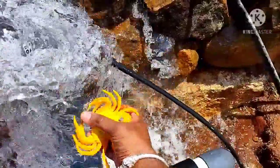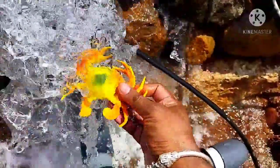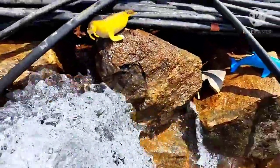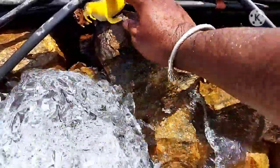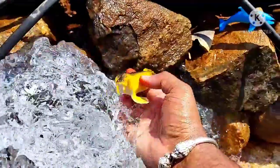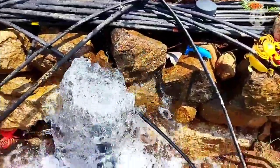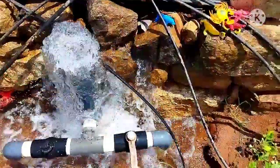This is a crab. Did you see that? This is a virus. Let's search for other animals.